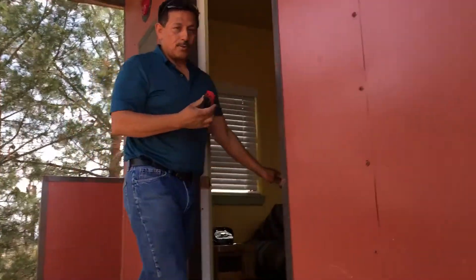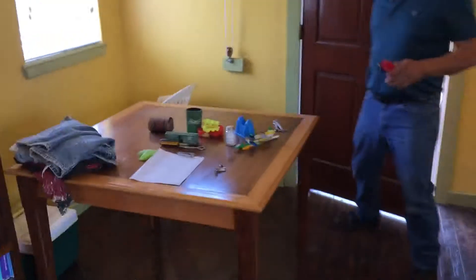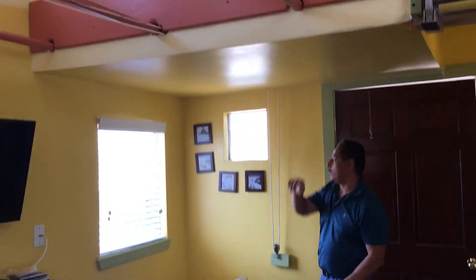Now inside the caboose, so you can see how it looks inside — we have our living room right here, we have our kitchen right here, a little kitchen. One thing cool about this is this part right here...